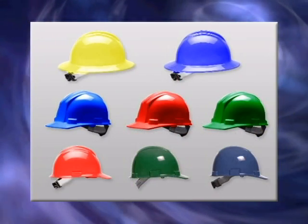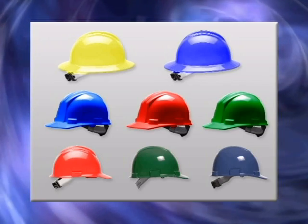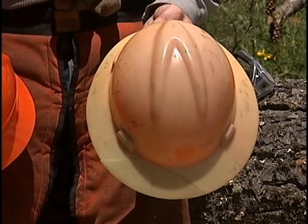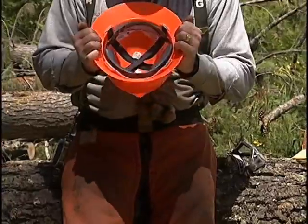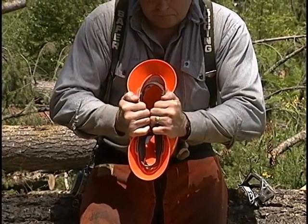Today's logger is more likely to wear a plastic hard hat, available in a great variety of colors and styles. Again, if the structural integrity has been compromised in any way or if there is discoloration, get a new one. Also test the plastic hard hat by compressing it with your hands — when released, it should return to its original shape.